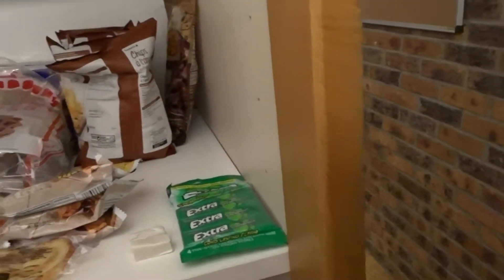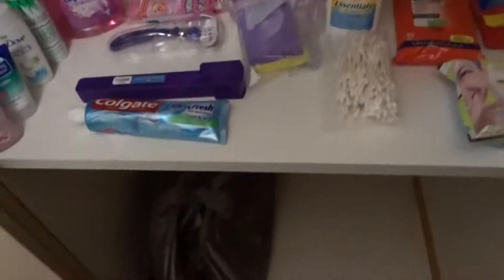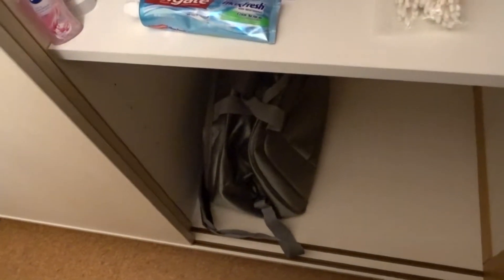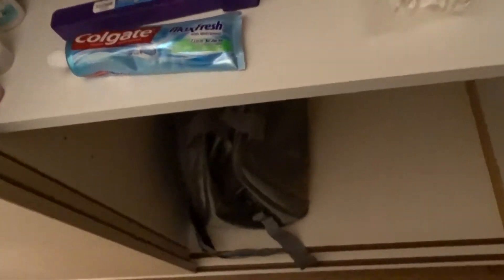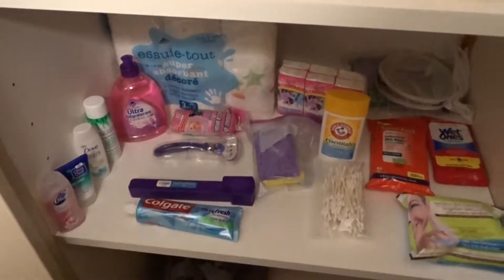Now I did that different than last time because last time I just had everything up on the shelf and it kept falling, so I decided to do it a different way. Similar to last time, at the bottom I have my carry-on bags stored. Anything I'd probably buy I'll store down there as well, like souvenirs or whatever, so out of the way. That's just all my cleaning stuff.